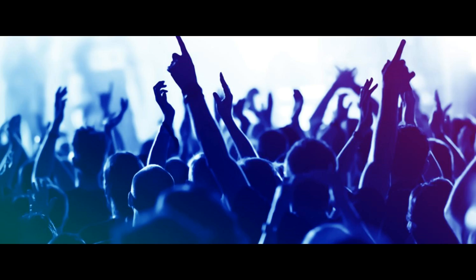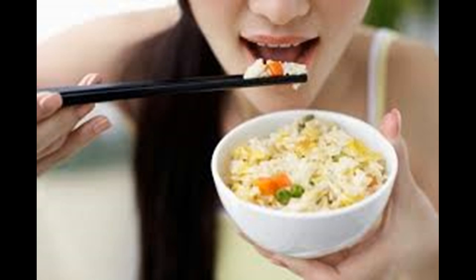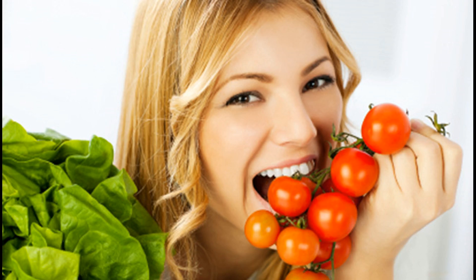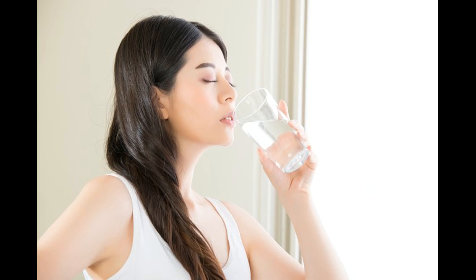Day five: if you love having a feast, day five of the GM weight loss diet plan offers you the opportunity. It is the day when you can have a cup of rice for lunch and take about 6 to 7 tomatoes throughout the day. As there is every chance of producing a lot of uric acid in your body, it is ideal for you to increase the water intake from 12 glasses to 15 glasses on day five.